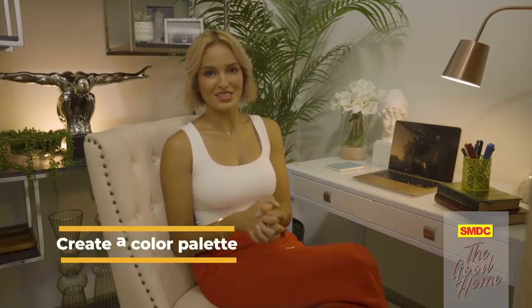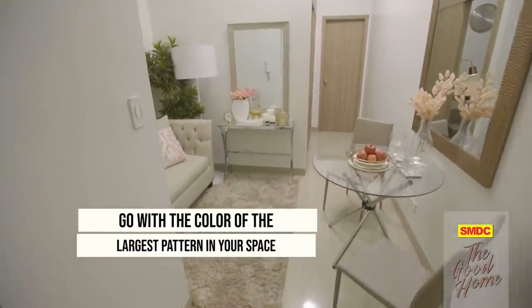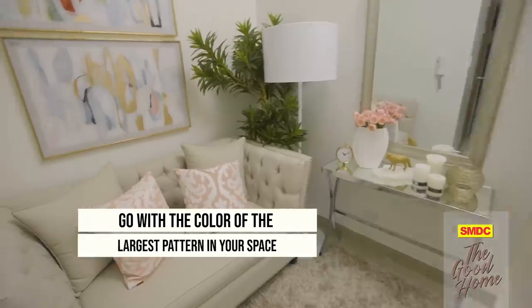Once you've determined the direction you want to go, it's time to create a color palette that would go with most of the pieces that you already own. When choosing a color scheme, go with the color of the largest pattern in your home — it may be a piece of art, upholstery, or even your carpet. Whether you choose warm tones to make your space feel cozy and inviting or a cool palette that would make your rooms bright and airy, always go from dark to light vertically. This means darker color values on your floor, medium color values for your walls, and light values for your ceiling.